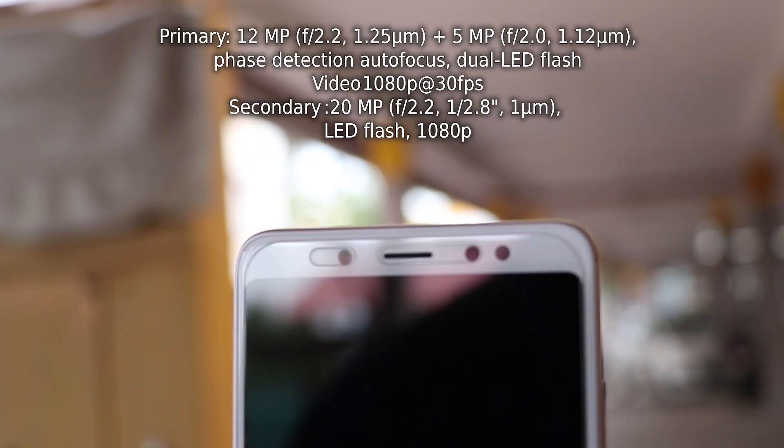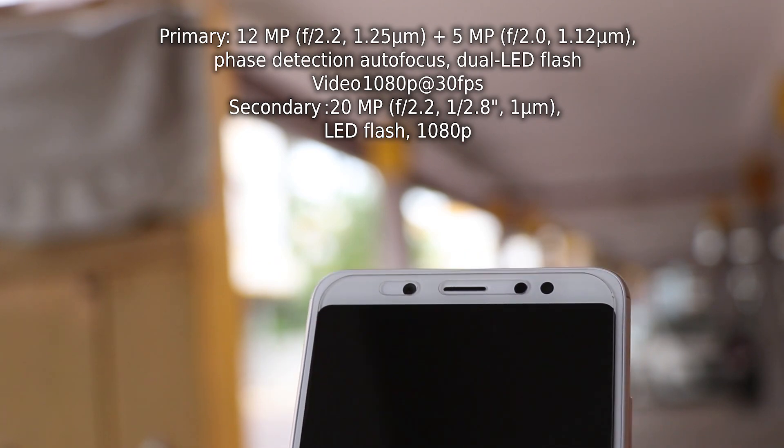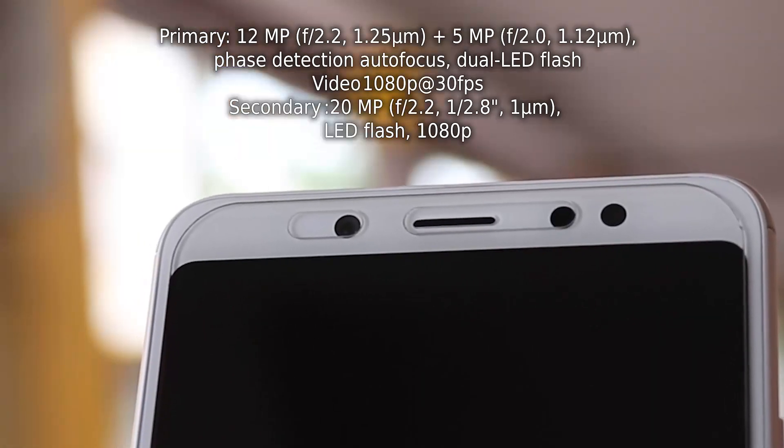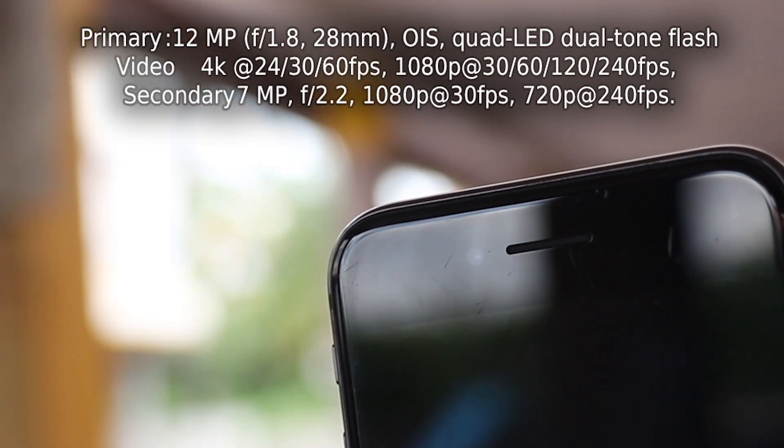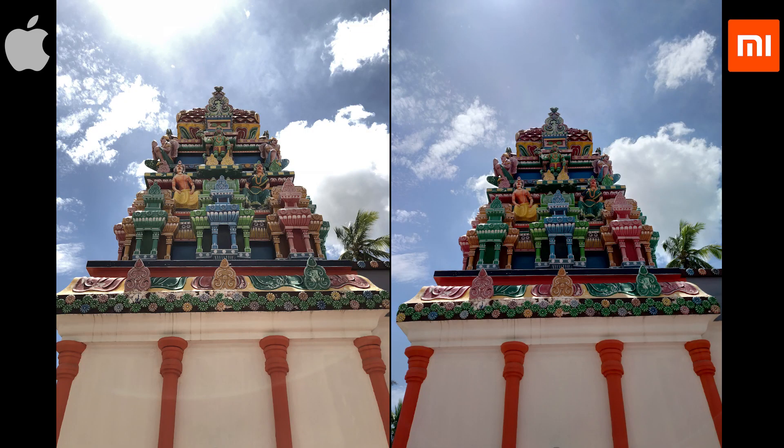Coming to the front shooters, Note 5 Pro has a 20 megapixel sensor with f/2.2 aperture, and the iPhone 8 has a 7 megapixel sensor with similar aperture.